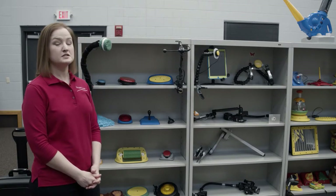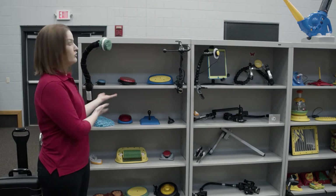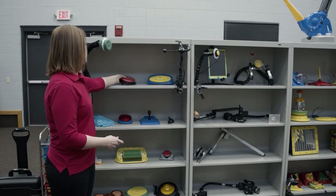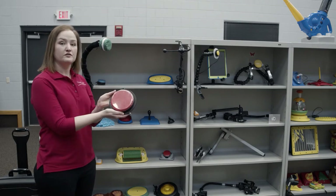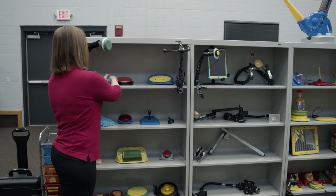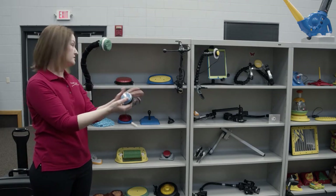So these are switches. Switches are the cornerstone to assistive technology. As you will see, they come in a variety of shapes and sizes. This is a basic switch. You can see it has a large surface and it's flat. Sometimes a smaller switch is needed, so it's similar to the other one but a smaller device.